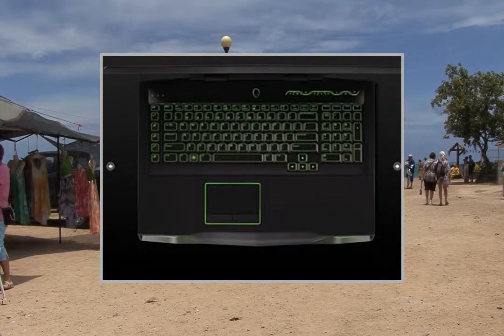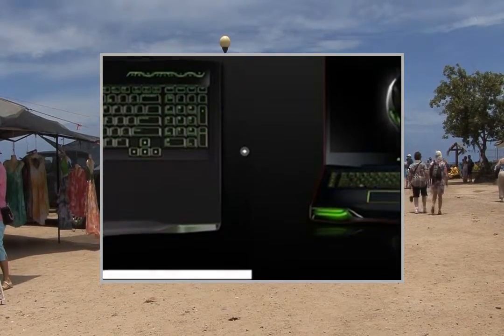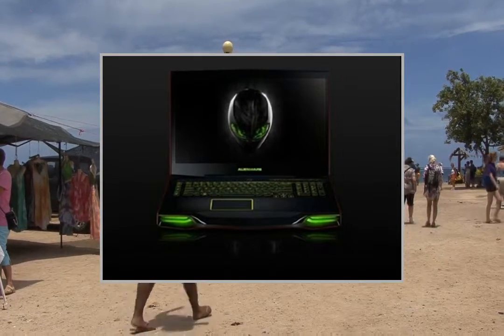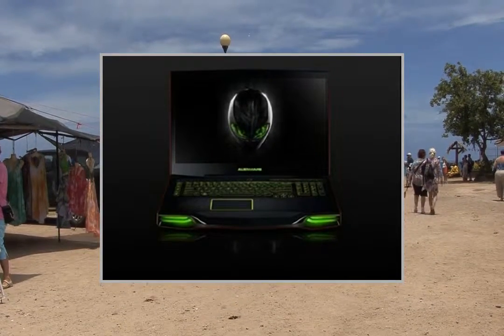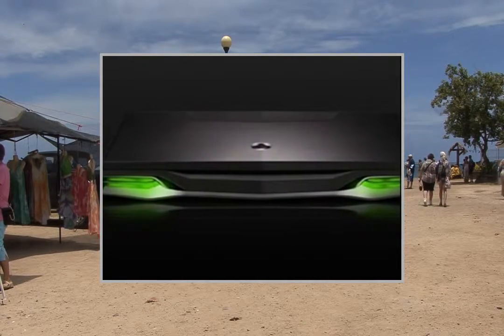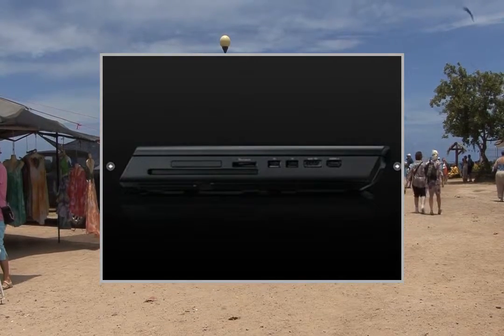Dual-layer Blu-ray reader installed by HID Evolution. Laser-engraved nameplate reads M18X. 2.1-megapixel full HD camera with dual digital microphones. Killer N1202 and 2x2 MIMO networking for gaming, with Bluetooth 4.0.